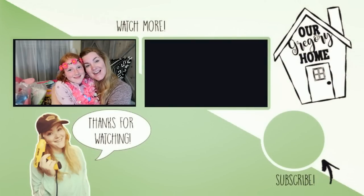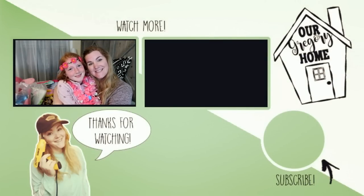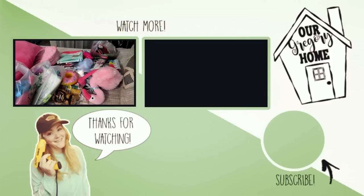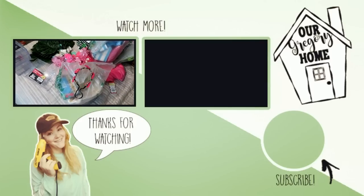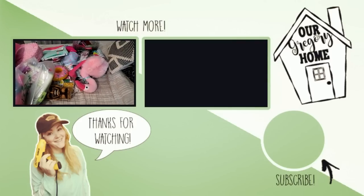This is my daughter Eden — she's turning eight! Give her a thumbs up for a happy birthday. Look at how full my bed is with all of this stuff — I went flamingo crazy!